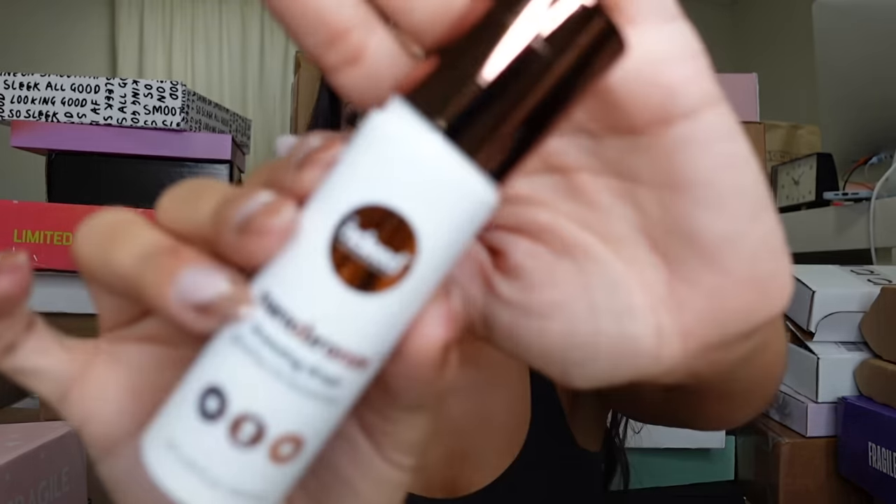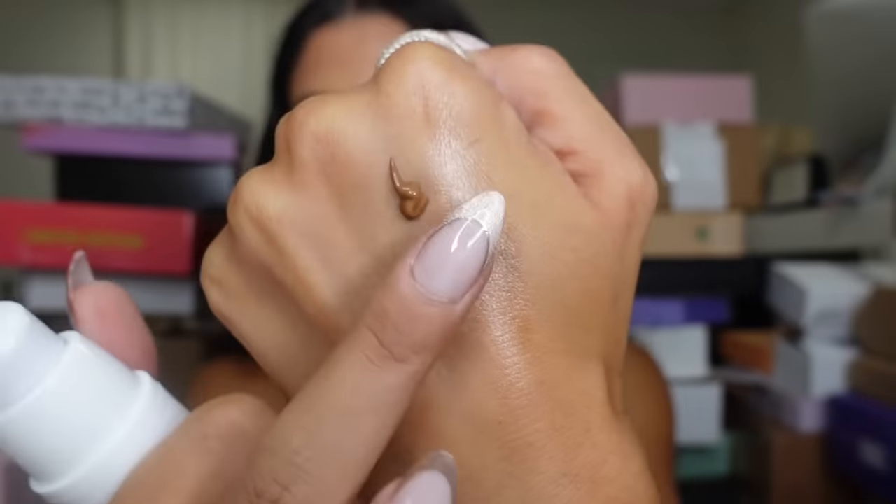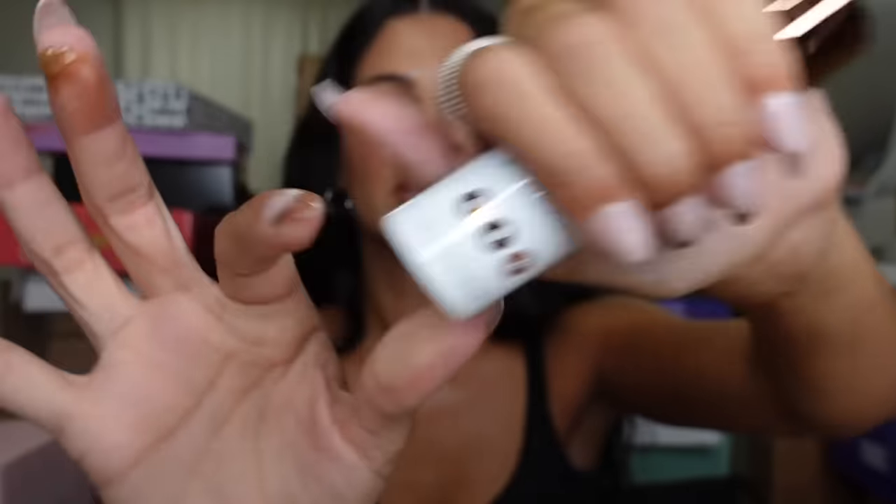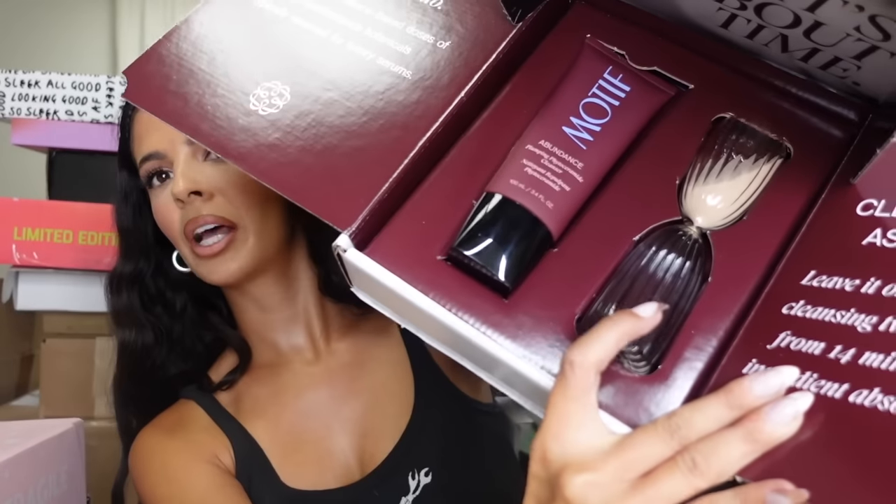Oh my gosh, I'm all about a bronzing drop. They really help me out because my foundation doesn't match my skin tone, so I can bronze it up a little bit. Wow, I don't really know this brand, but I'm down to get to know them. Very nice! Next, this box is from — whoa, oh my gosh, this is so pretty. Look at that hourglass in there. This is the plumping cleanser.